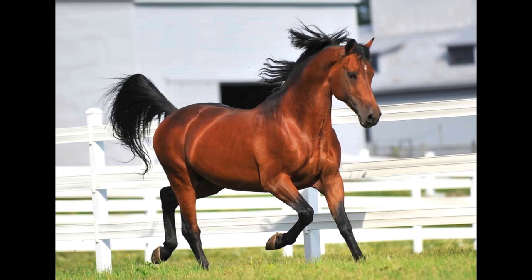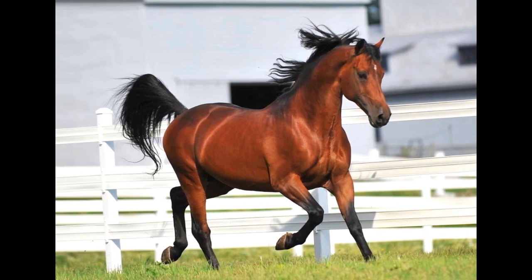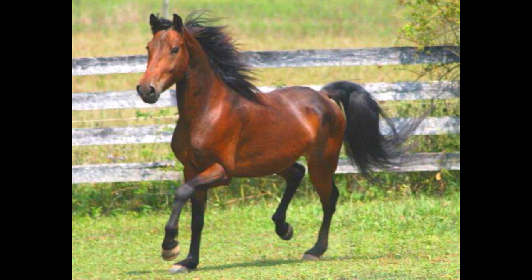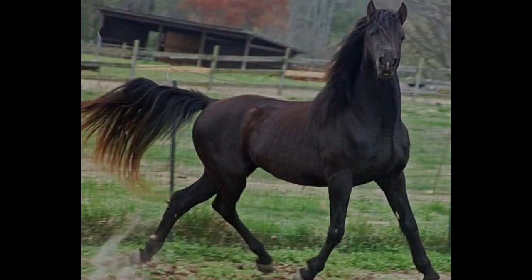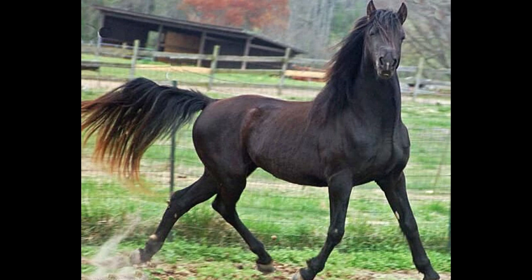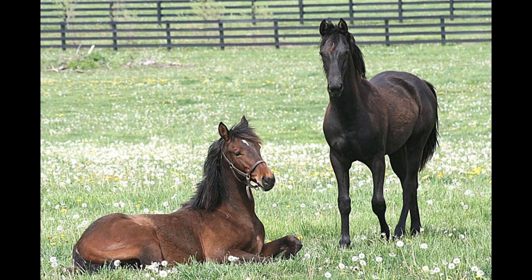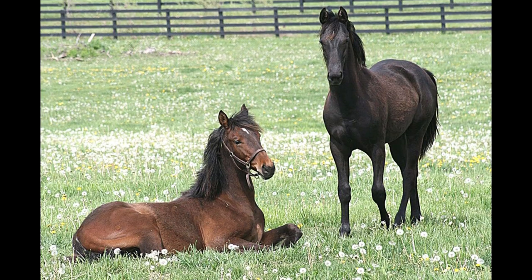As of 2015, there were almost 90,000 registered Morgans. They can be found in all 50 states of the US as well as over 20 different countries. These versatile and beautiful horses can be seen in pretty much every discipline.